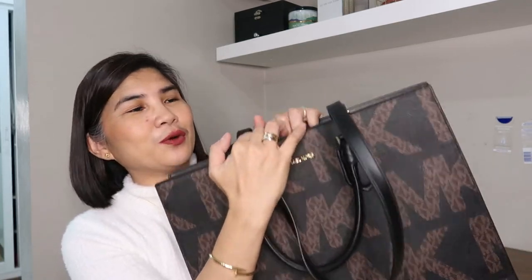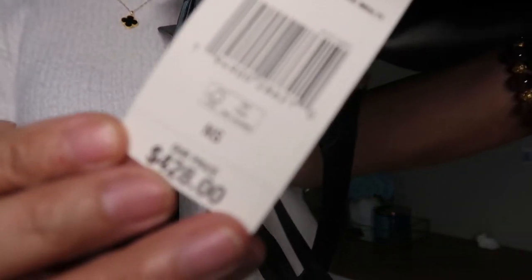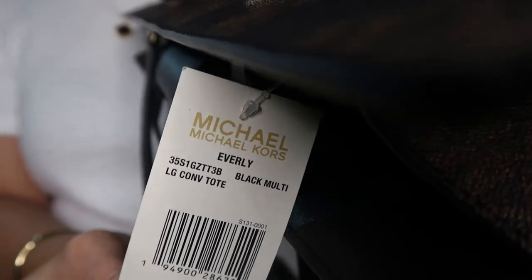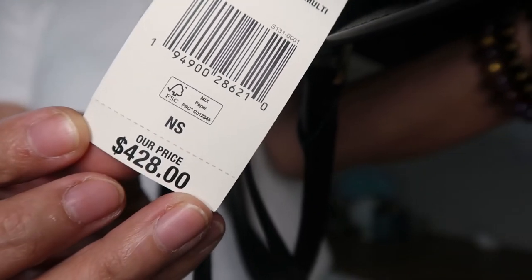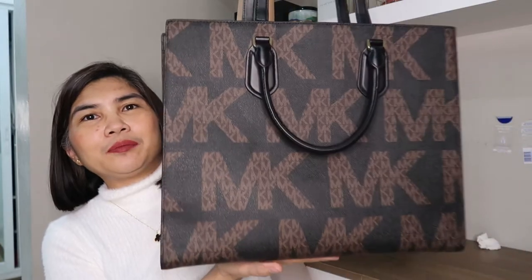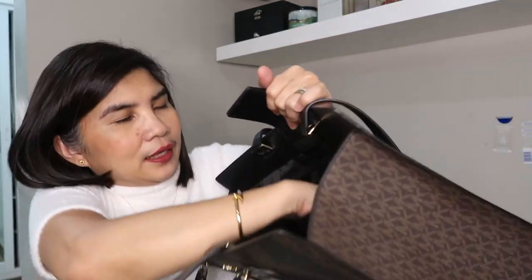I got this because it looks like the Louis Vuitton On The Go bag — the bigger size, the MM. It's called the Michael Kors Everly Large Convertible Tote and the retail price is $458. I got it for only 8,500 pesos, which is about $170 — not bad because it's so nice and very pretty.